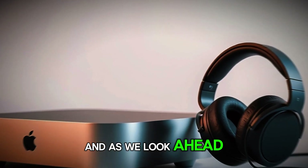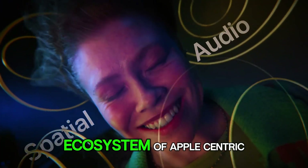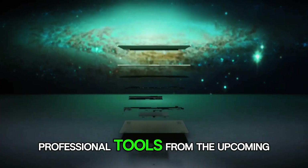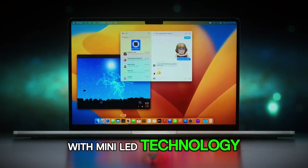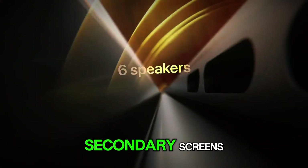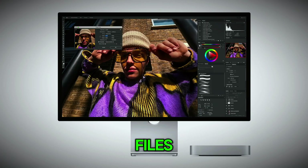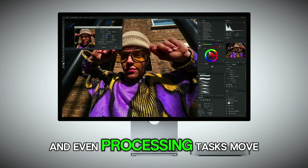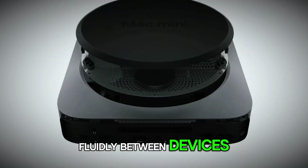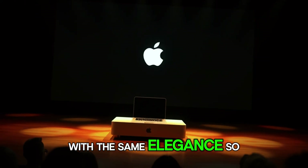And as we look ahead, the M5 Mac Mini could serve as the cornerstone of a broader ecosystem of Apple-centric professional tools, from the upcoming studio display with mini-LED technology to the next generation of iPad Pro devices that can act as secondary screens or input devices, creating a seamless workflow where files, projects, and even processing tasks move fluidly between devices — a level of integration that no other platform can replicate with the same elegance.